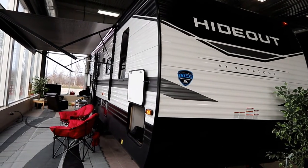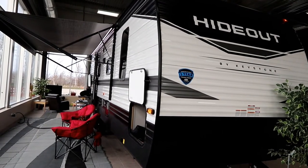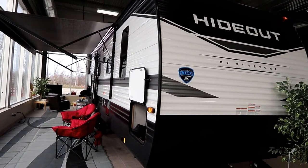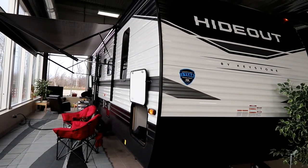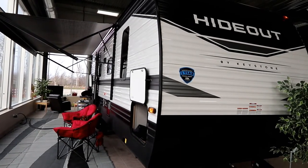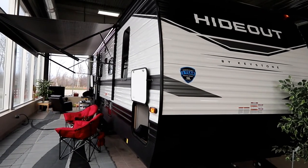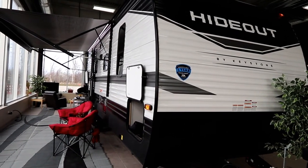Hello everyone, Bruno from RVingTV. Today we're going to take a look at a 2022 Hideout by Keystone RV. This floor plan is a 250BH, so it's a longer bunkhouse floor plan with a large single slide, and it has some really unique features that I think you're going to love.